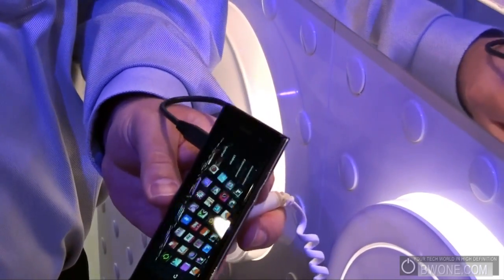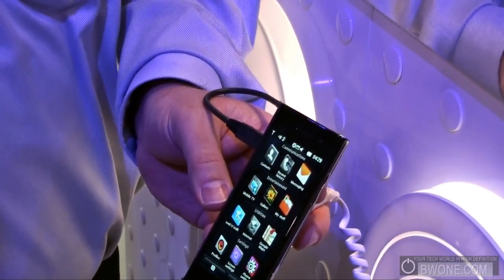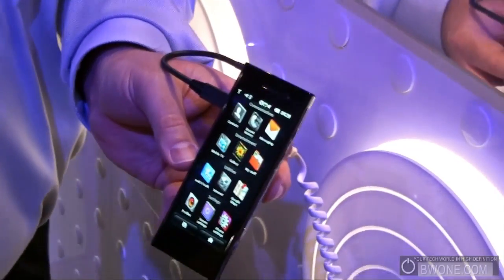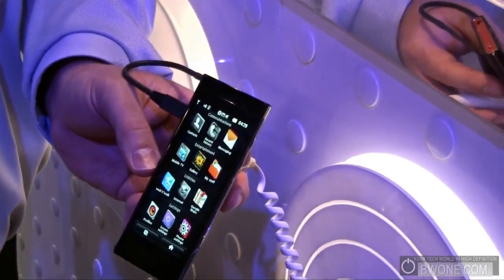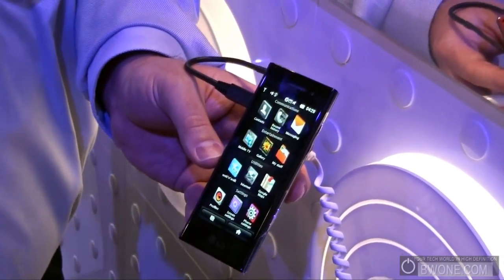It is Wi-Fi capable, it is a full 3G device, and it is a GSM phone. It literally is a world phone — you can use it pretty much anywhere, since it is a quad-band device supporting the main frequencies: 850, 1900, 2100, and 1800. So you are perfectly fine there.